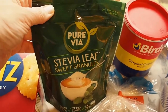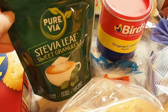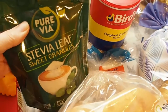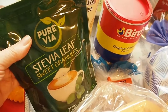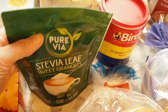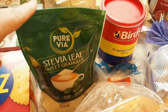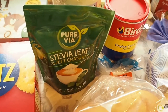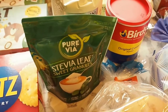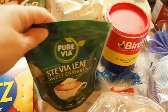The stevia leaf sweet granules are on offer - I think they're usually about £3-4. I use this in cooking, going back to my Slimming World days where instead of using sugar I'd put this in. You need to use half the amount. I made the mistake once of putting in 3 of these in my tea, which was the equivalent of 6 teaspoons of sugar - it was a bit sweet to say the least.